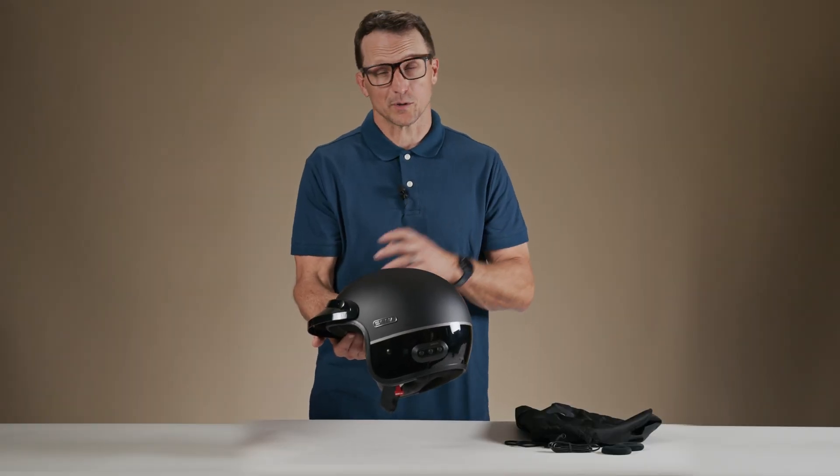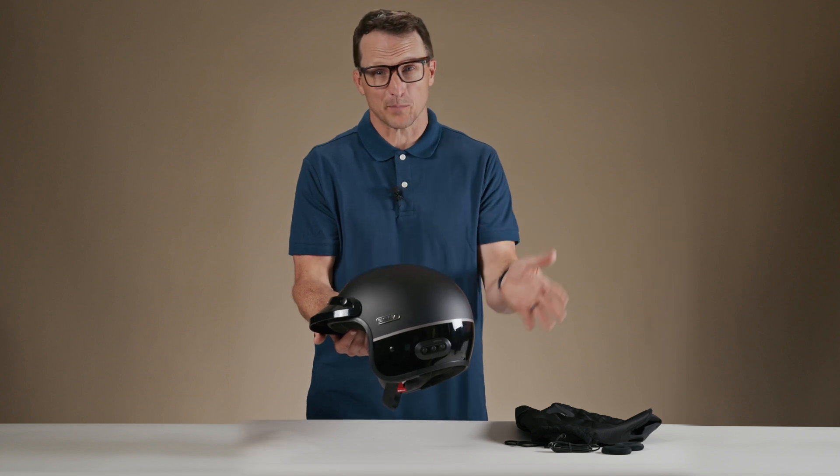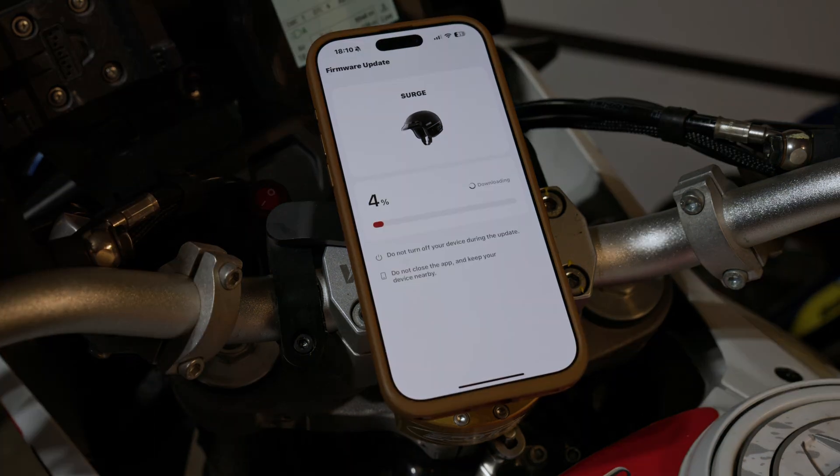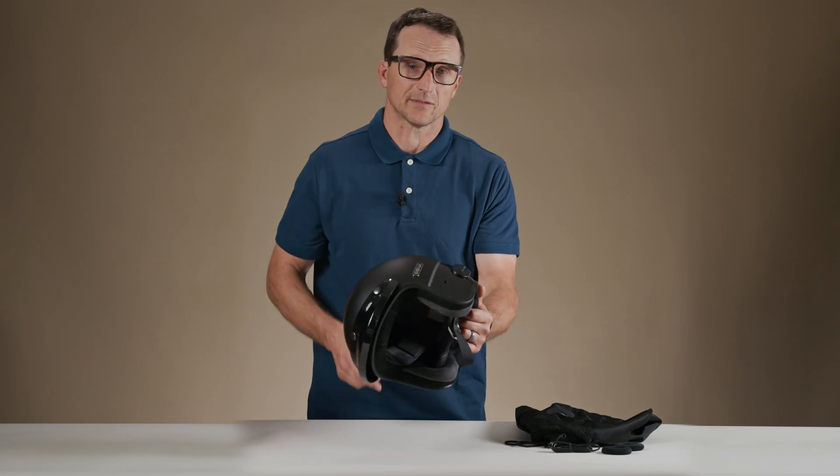The Senna Motorcycles app will let you choose between English, Spanish, and French for spoken voice prompts. You can also use the Senna Motorcycles app for over-the-air updates to your Surge to make sure it's up to date with the latest features, enhancements, and updates from Senna's headquarters.